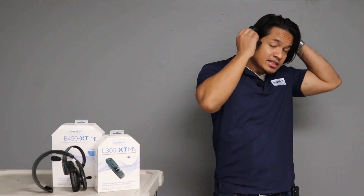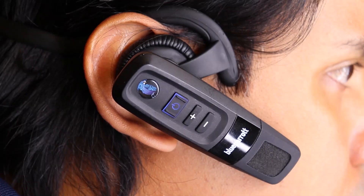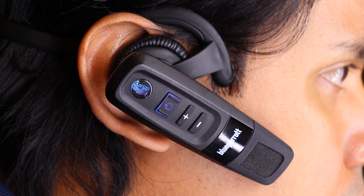With my Blue Parrot C300 XT-MS headset, I can communicate much more easily with my colleagues. The headset comes with walkie-talkie pre-programmed into the Parrot button, so you're ready to go right out of the box.